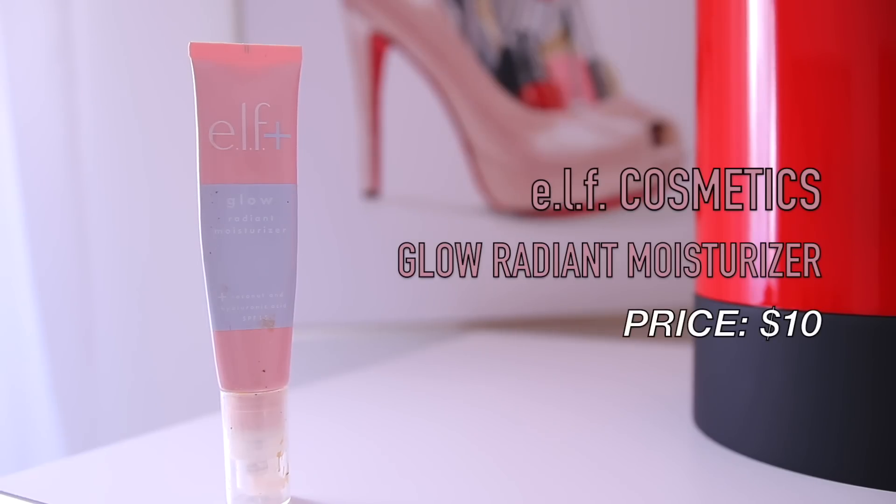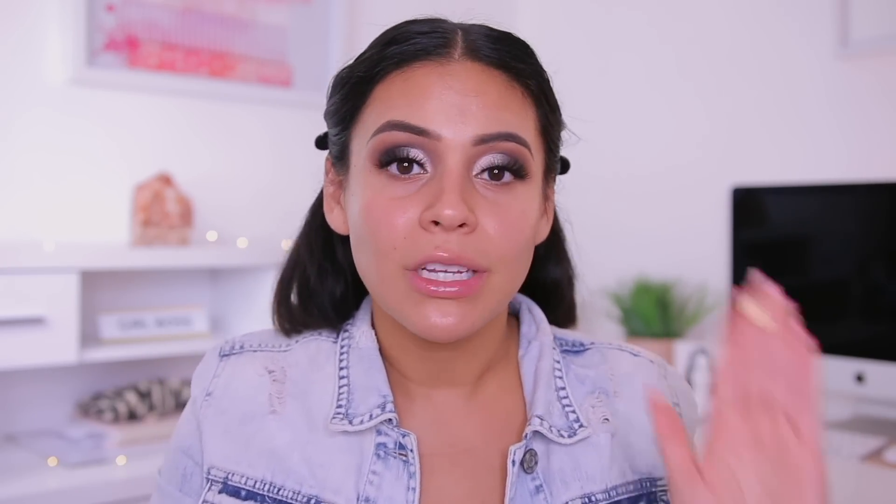Lashes are officially on. Moving into primers — I have a few that I really love. The first is actually more of a moisturizer: the e.l.f. Plus Glow Radiant Moisturizer with coconut and hyaluronic acid. It also has SPF 15. I wear this every single day — it just makes your skin look so beautiful, radiant, and naturally glowy. There's no shimmer, no glitter, it's just going to really enhance your skin and make it look really, really pretty.